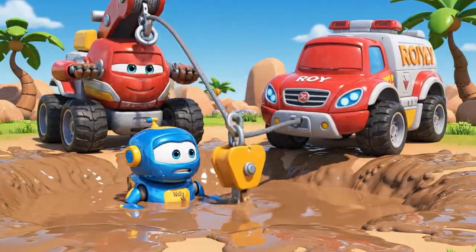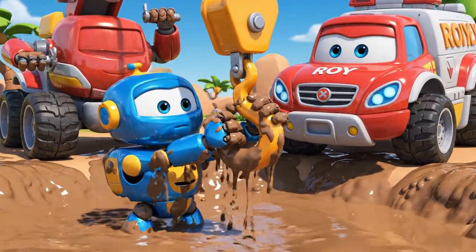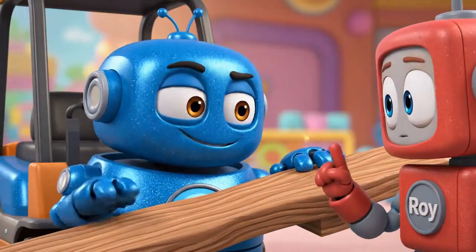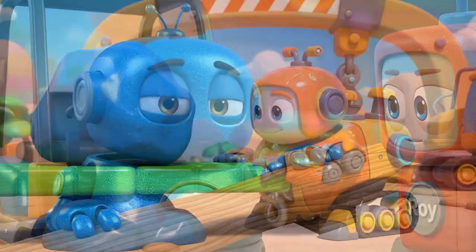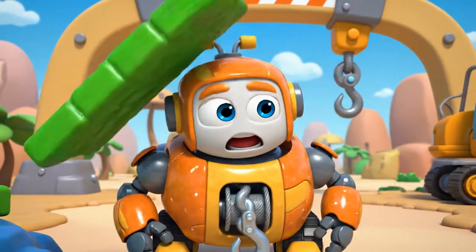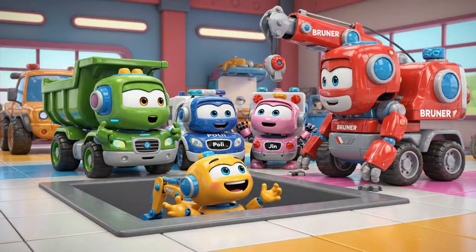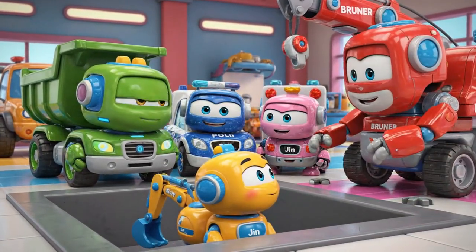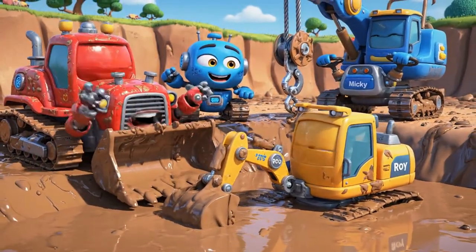See you next time, heroes! Okay, Mickey. Grab on! Don't worry, Roy. I'll make a lever. Maybe we should use the winch. Good idea, Bruner. Thanks, Bruder. Okay, Mickey. Pull!